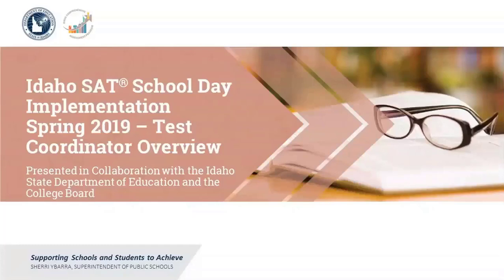Thanks to everyone for joining us for the Idaho SAT School Day Test Coordinator Overview today. We're excited to be entering another year of delivering the SAT in Idaho in partnership with the Idaho State Department of Education. I'm Eddie Pulaski, Director of Outreach and Implementation and one of the College Board Idaho Field Team members. Joining me today is Melanie Jones from the Idaho State Department of Education and Cassell Lesak from the College Board. We look forward to the collaborative effort for the Spring 2019 SAT School Day Administration.